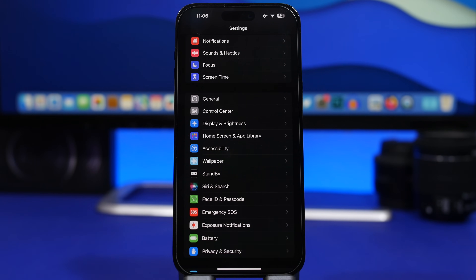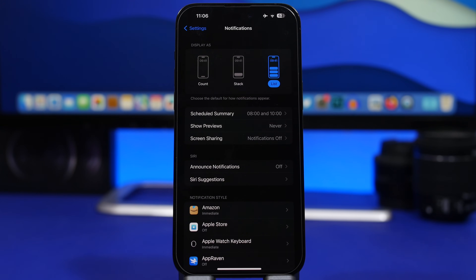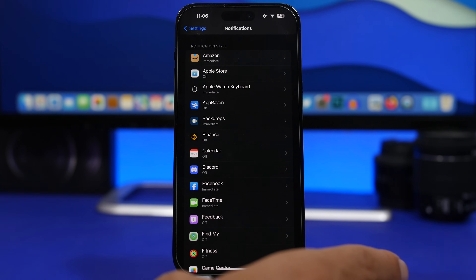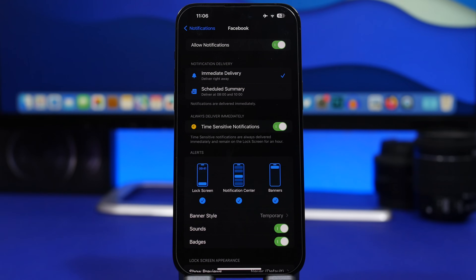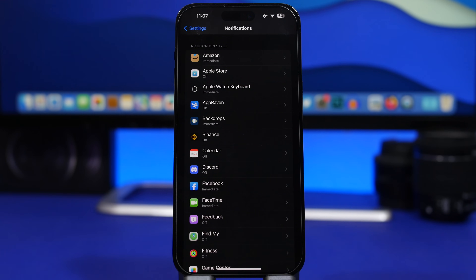Something you will see all the time on your iPhone are notifications. When notifications come in with your phone locked, they turn on the screen and consume a ton of battery — especially if you have a ton of notifications. I would suggest only turning on notifications for apps that you actually need. With iOS 17 you have a few options: immediate notifications, or for apps you don't need instant alerts, put them on a scheduled summary so you get them once or twice a day instead of constantly waking the screen.